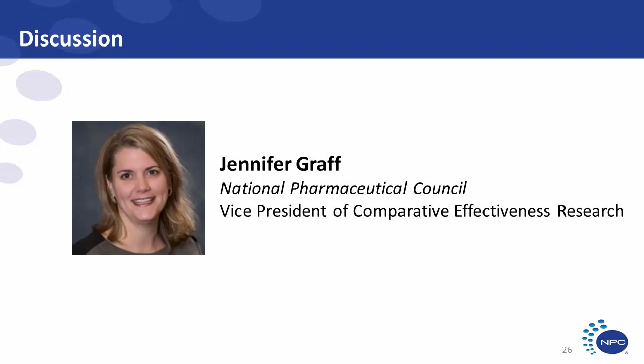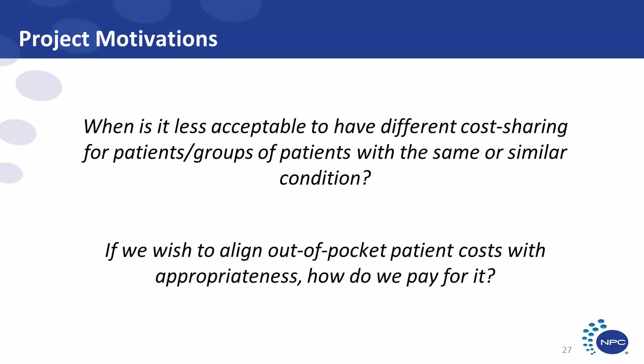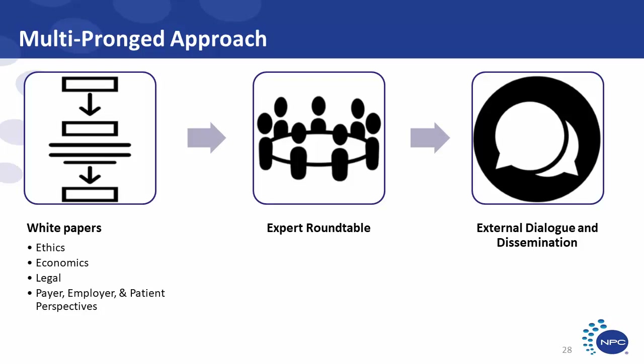That brings us to the project that NPC undertook. We wanted to answer two questions: When is it less acceptable to have different cost sharing for patients with the same condition? And if we want to align out-of-pocket costs, when and how should we do this — adjusting premiums, deductibles, or cost sharing? We used a multi-phased approach: we engaged experts to develop an ethics framework, actuarial analysis, and legal review, and engaged thought leaders from the payer, employer, and patient community.